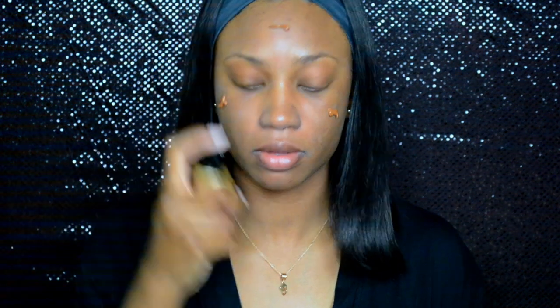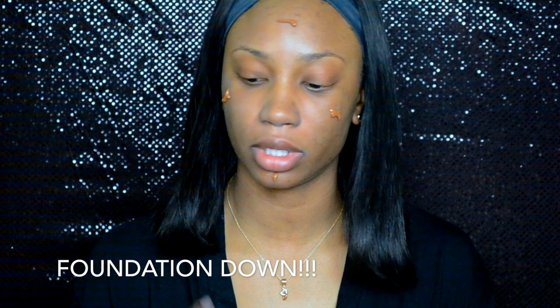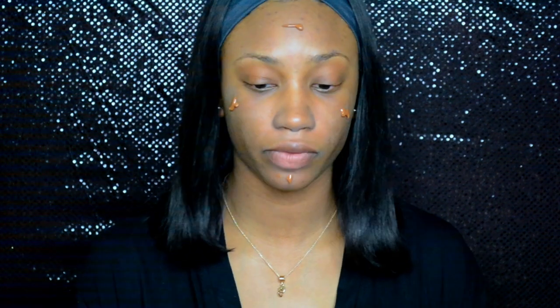Alright, so we're going to jump into foundation. I'm going to be using the Too Faced Born This Way foundation in the color Spiced Rum. I know I'm late to this, but this is my first time trying this foundation.